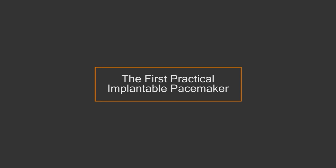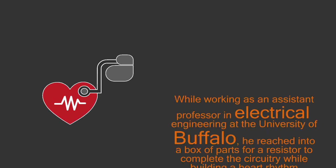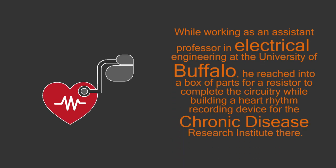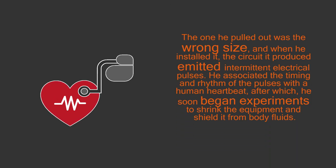1. The first practical implantable pacemaker — Wilson Greatbatch. While working as an assistant professor in electrical engineering at the University of Buffalo, he reached into a box of parts for a resistor to complete the circuitry while building a heart rhythm recording device for the Chronic Disease Research Institute there. The one he pulled out was the wrong size, and when he installed it, the circuit it produced emitted intermittent electrical pulses.